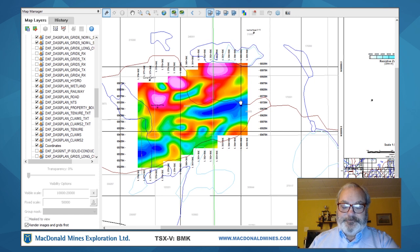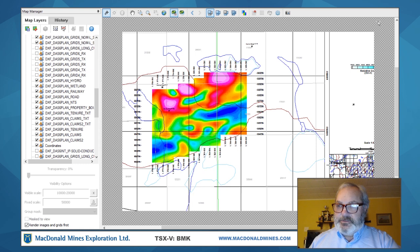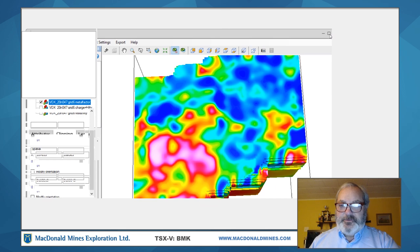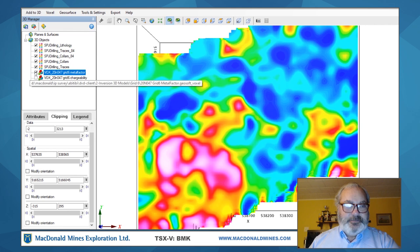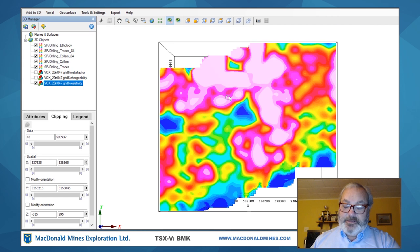This is the raw resistivity data. What we do with this data is take it and model it into 3D models, and usually that's the interpretation we tend to look at. This is the same data, but now it's been inverted. Before it was apparent resistivity — that's what we measured in the field based on geometric factors. Now this is the modeled resistivity. These are not measured results but theoretical values that through a series of software iterations we have modeled.